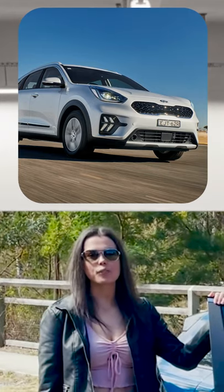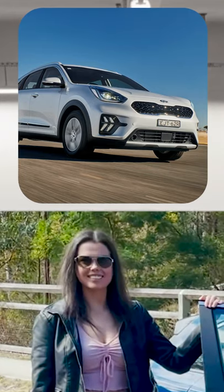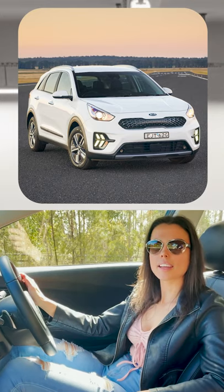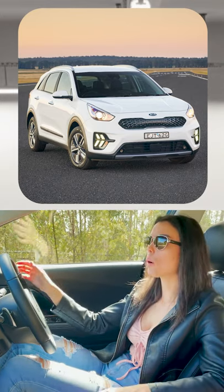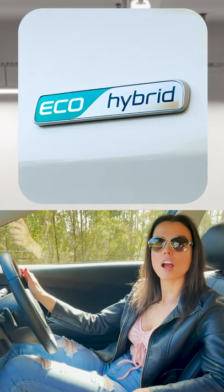How good is the new Kia Niro? Stick around for a minute and find out. Kia's Niro comes in three versions: an all-electric, a hybrid, and the one we're driving now, the plug-in hybrid electric.